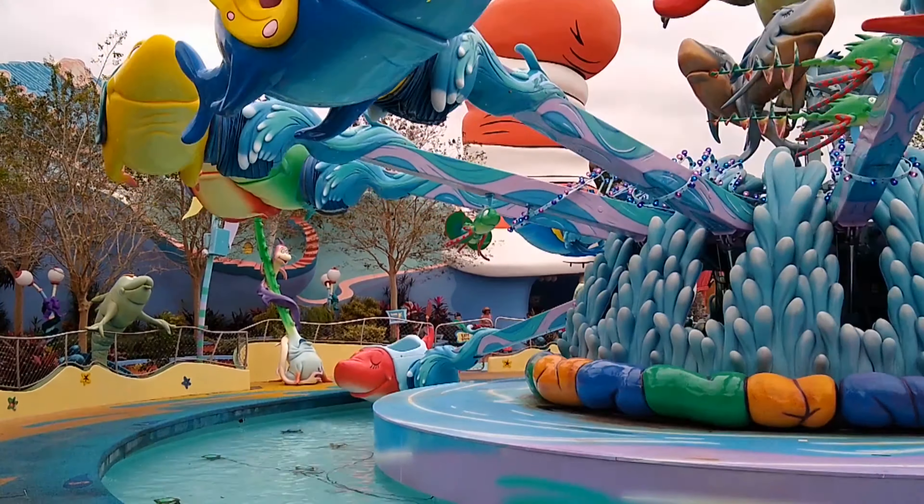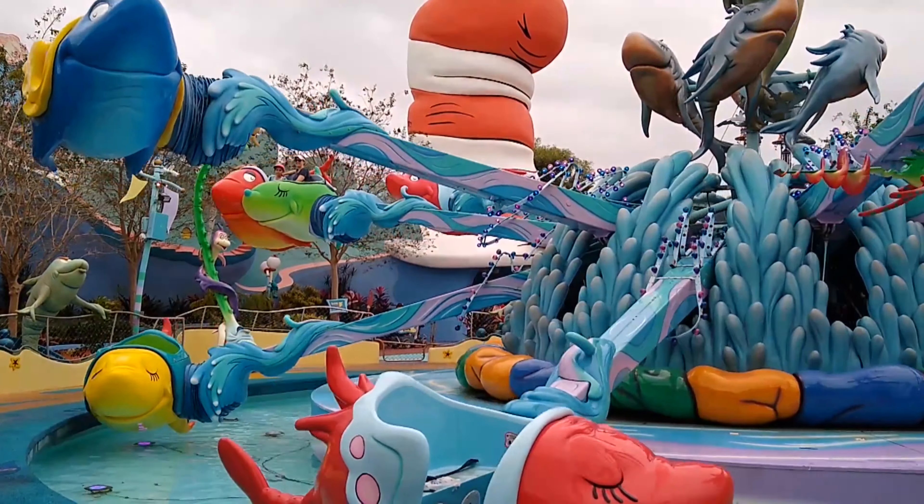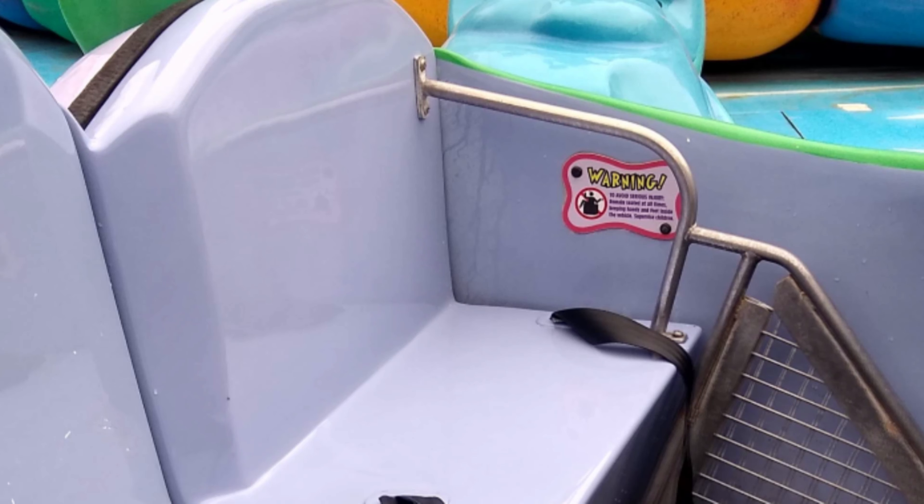Before you get on the ride, make sure to check and see if you're in a single or a double fish. If you don't like getting wet, try and get a double fish and sit on the smaller innermost seat. Otherwise, you just need to know for the ride directions.